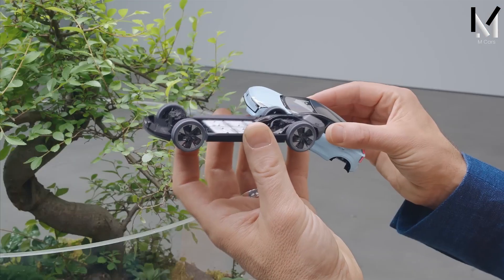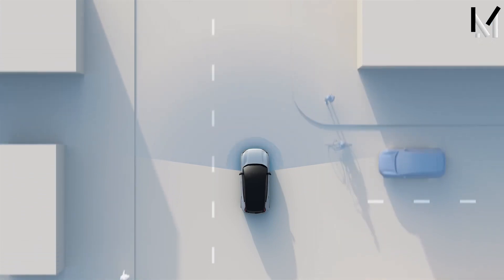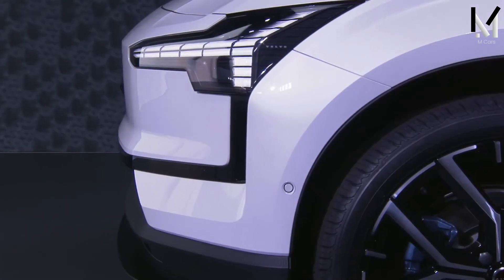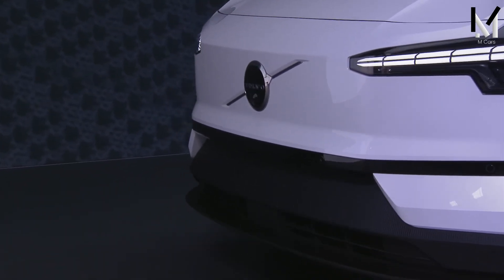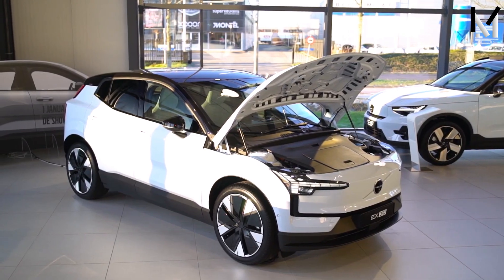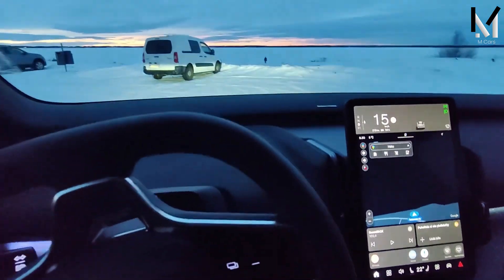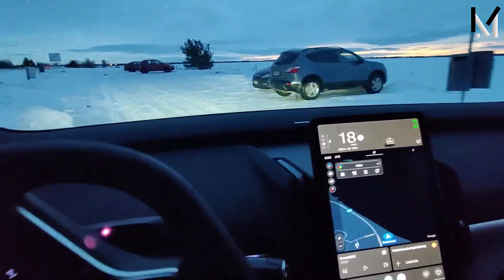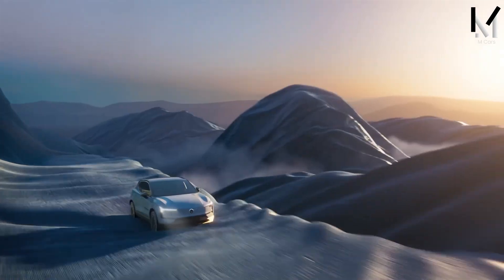The 2024 Volvo EX30 offers two powertrain options: a single-motor extended range model and a dual-motor performance model. The first has a 268 HP electric motor on the rear axle, while the second has two motors with a total of 422 HP across each axle. Both versions use a 64 kWh battery pack that provides a range of up to 275 miles. The single-motor model accelerates from 0 to 60 mph in 5.1 seconds, while the dual-motor model does so in a staggering 3.4 seconds. The top speed of both models is limited to 180 km/h by Volvo's policy.